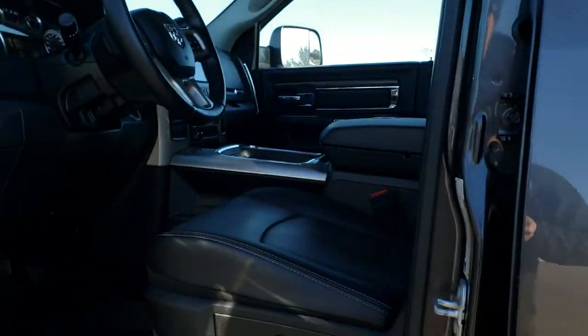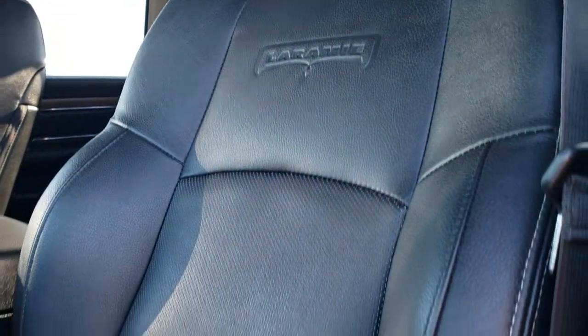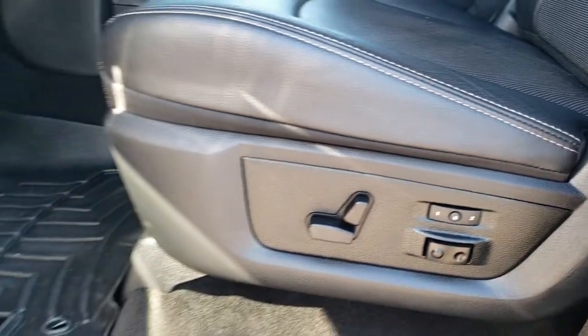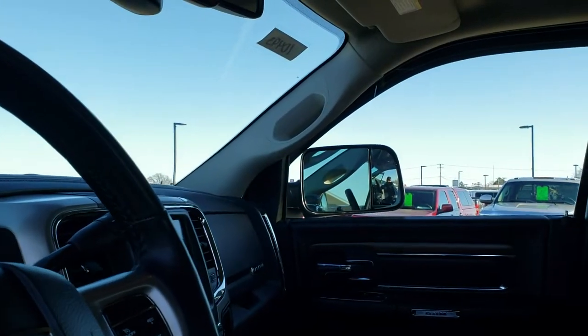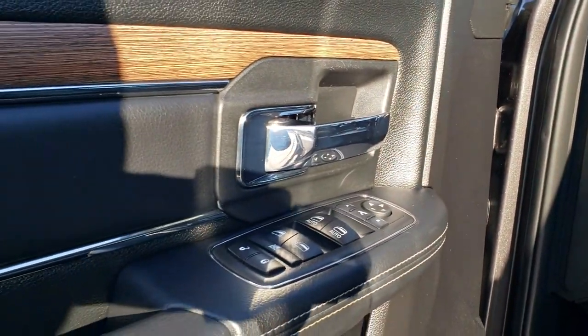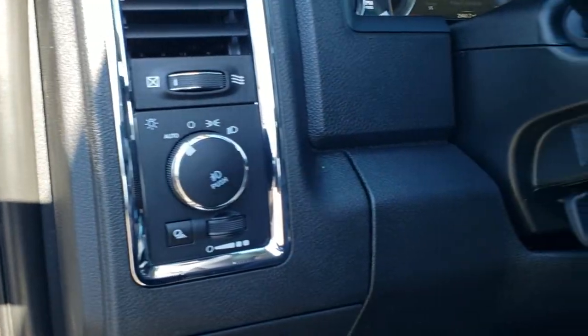The keyless enter-and-go system inside the Laramie package gives you the black leather interior. There are no rips, no tears on the seats — very nice and clean. You do get a memory driver seat and lumbar, WeatherTech floor mats throughout. These mirrors also power fold in — I always like showing both sides so you can see that both sides are working properly. You get power windows, power locks, power mirrors, and auto headlamps.